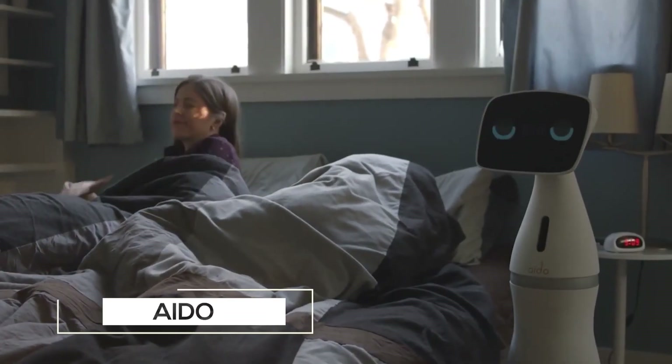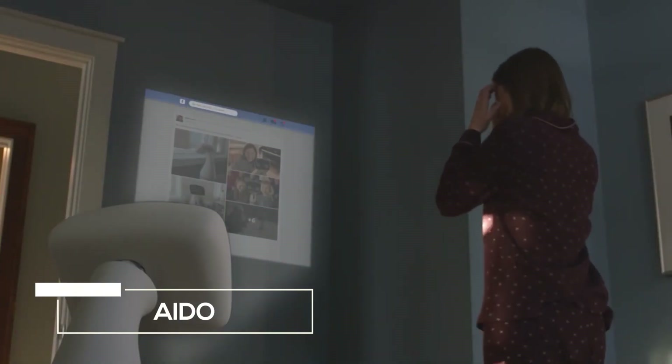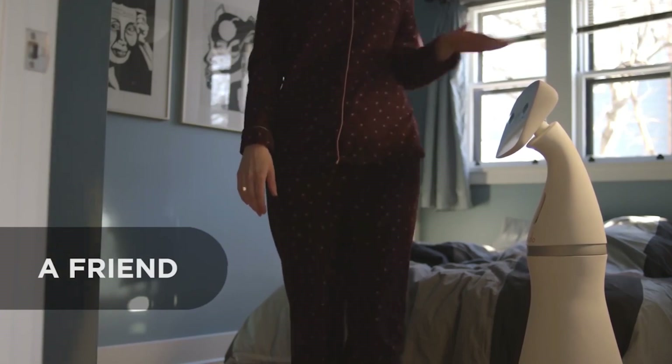5. Ido, a smart home robot. You could easily confuse Ido for WALL-E's girlfriend Eve, and it's not just perfect for kids but everyone in the household.